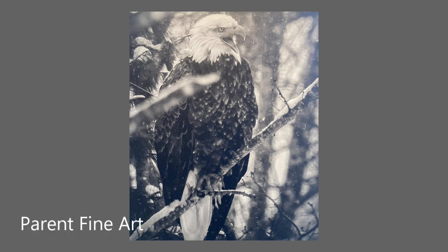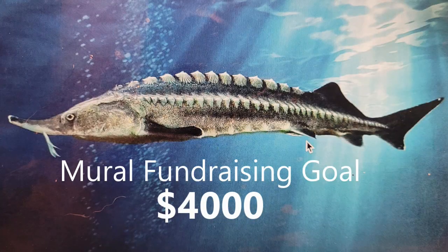Whatever amount you give, you will automatically be included in a raffle to win a $500 framed photograph by our local noted photographer Neil Parent of the Parent Gallery. And if you give $75, you get a signed print of the finished mural.